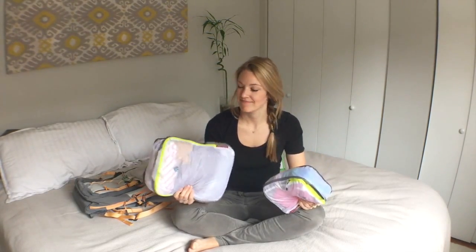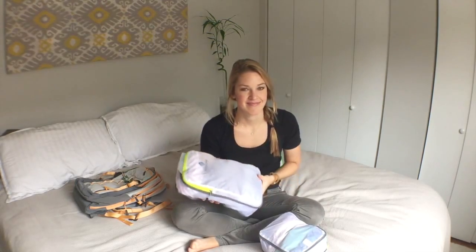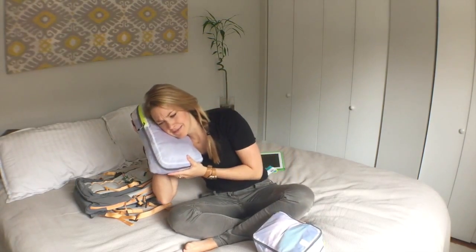Thanks for watching, see you next time! You can even use this as like a pillow once it's filled up. Have a great day!